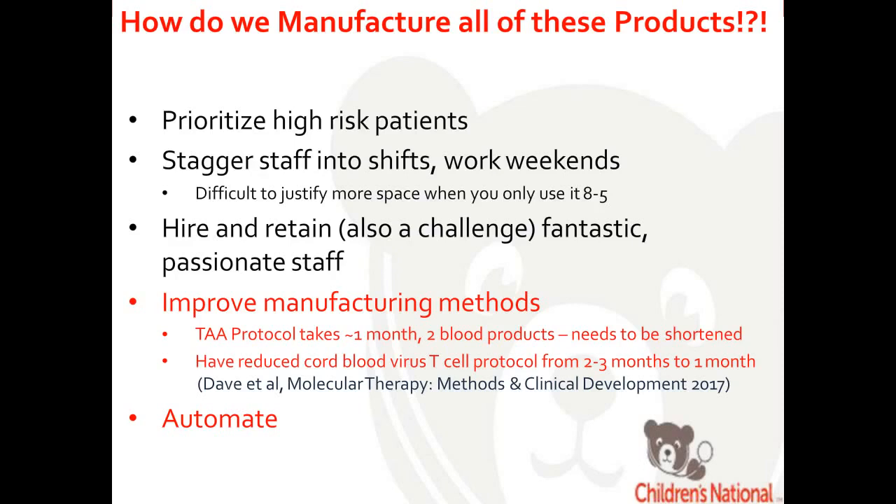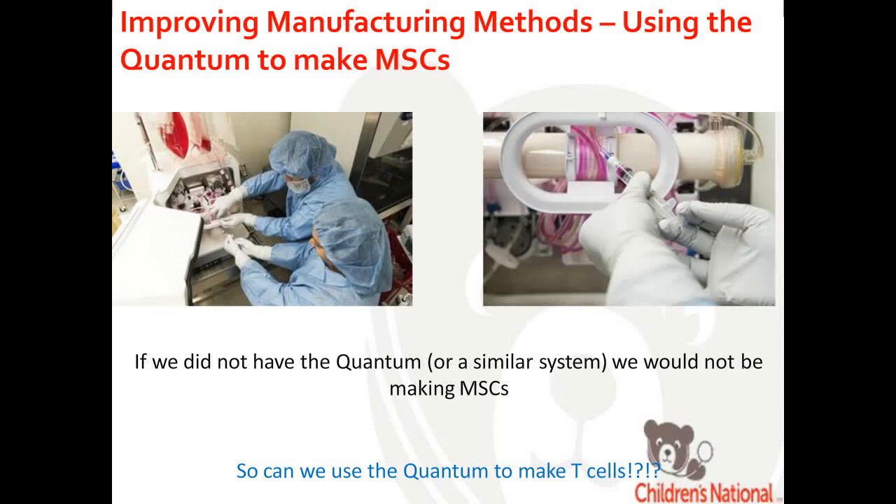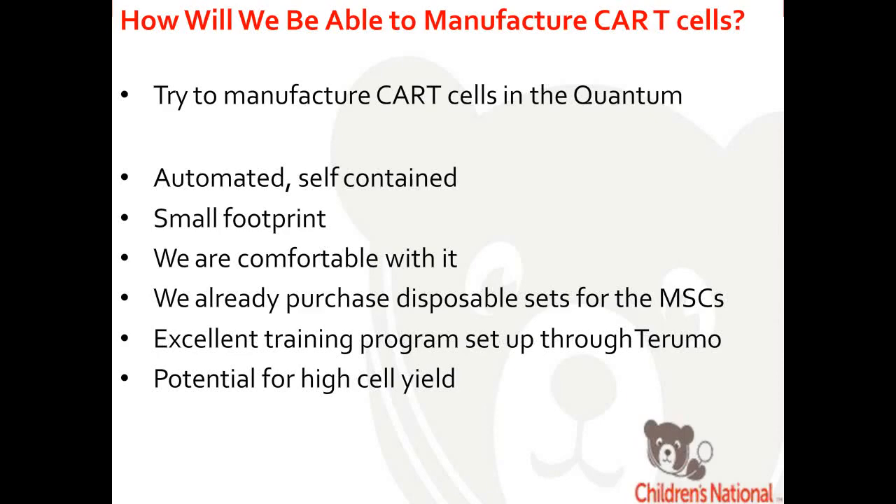Another option is to automate — having 20 different instruments manufacturing in parallel in one designated controlled airspace. I can unequivocally say that if we did not use the Quantum, we would not have an MSC program here at Children's National because we don't have the space or personnel to manufacture 200 T175 flasks. I'm hoping to use that same technology to grow T cells as well.